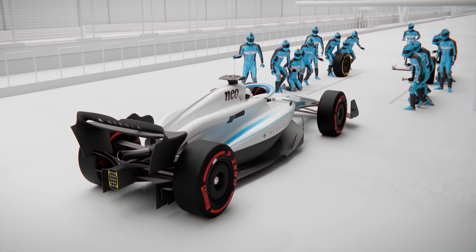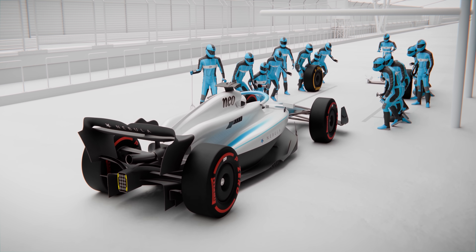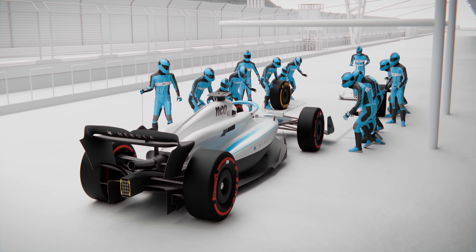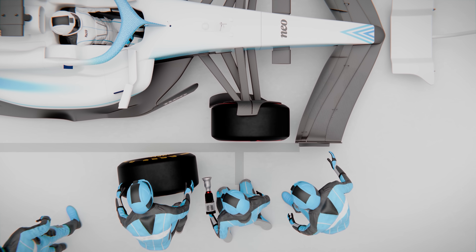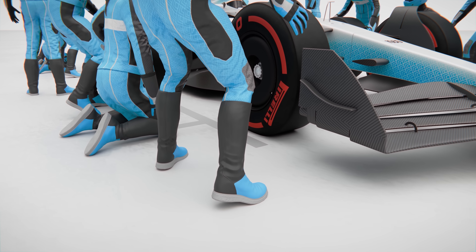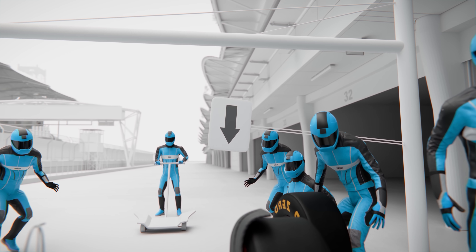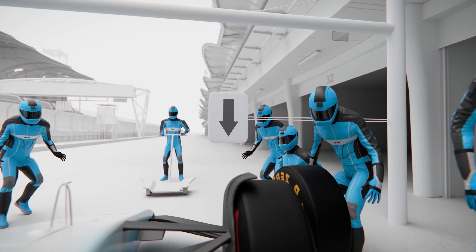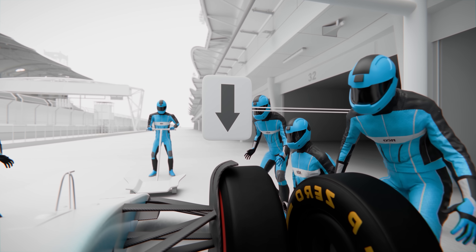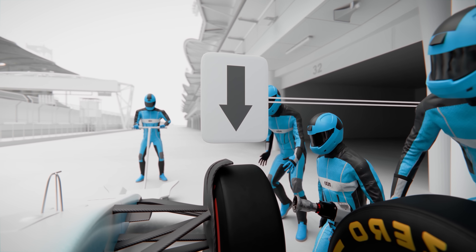The driver turns into the box and has to place the car as precisely as possible, as the entire pit crew is positioned with pinpoint accuracy. If the driver overshoots even slightly, the whole team has to adjust, stepping forward to compensate and wasting valuable time. To help the driver nail their mark, teams use a mechanical arm with an arrow in the pit box, and the perfect stop happens when the front tires line up exactly beneath that arrow.